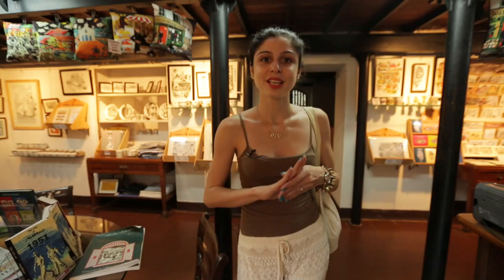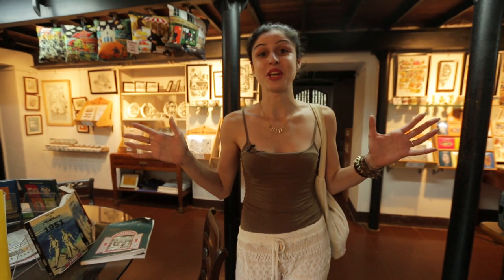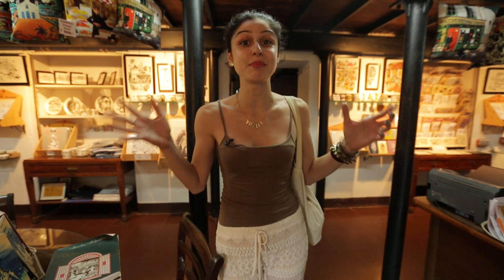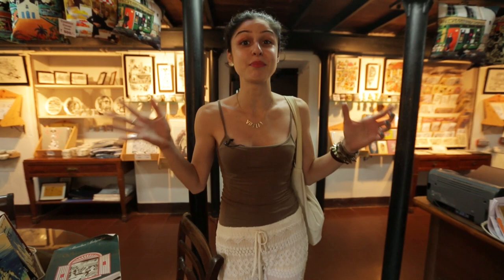This is really a hidden gem in Goa. I never thought I'd find a place with so much of Mario's work, and the best part is that you can buy a lot of it. They have sketches that are mounted, framed, cups, plates, tiles, t-shirts, bags and even cushions with Mario's work. You've got to come here and pick up something.